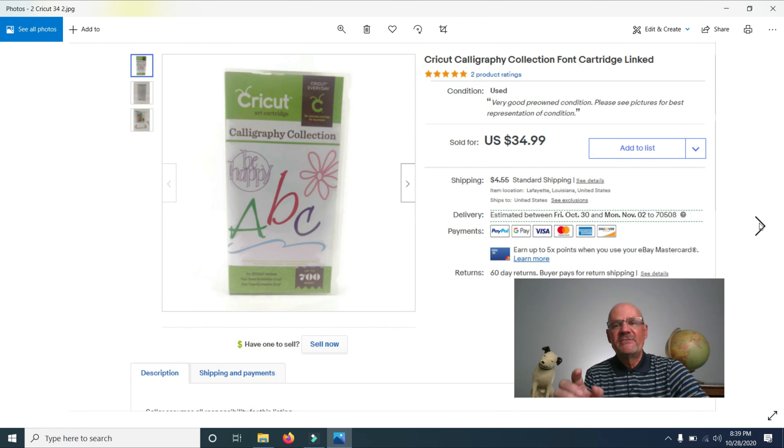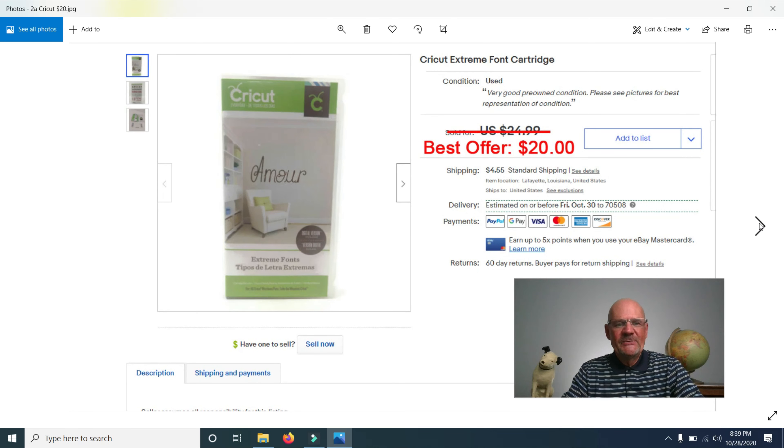I also sold this Calligraphy Collection cartridge that goes in the Cricut machine — bought it along with the machines — for $34.99. I sold another one, an Extreme Font cartridge, for $20. I had it listed for $24.99 and took a best offer. It wasn't as popular as the Calligraphy one.